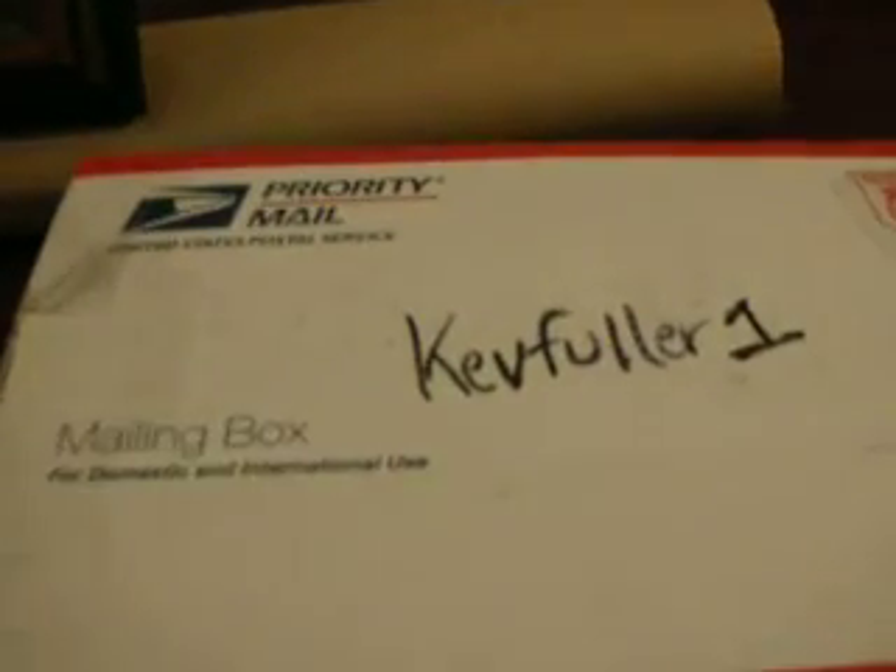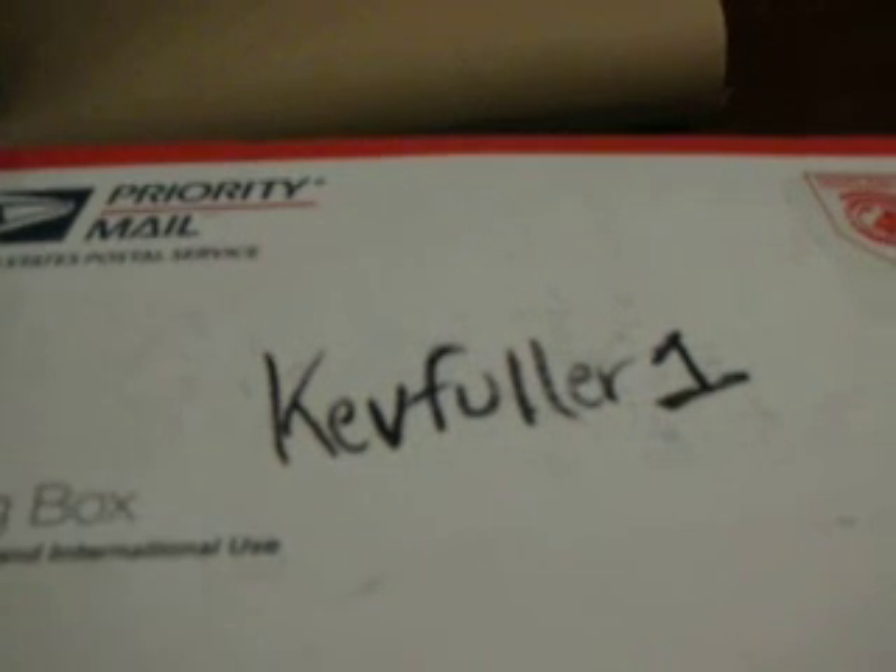I opened all these just to see what they were, and one of these is a pretty special package from Kevin. Kevin, I want to thank you, man. I might need to open yours on a separate video because there's a lot of stuff in there, and I don't want to skim through it quickly. I want to kind of go through it card by card and take a look at what you sent. I really appreciate it.